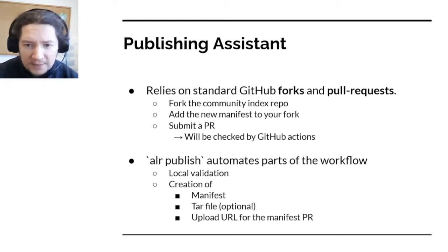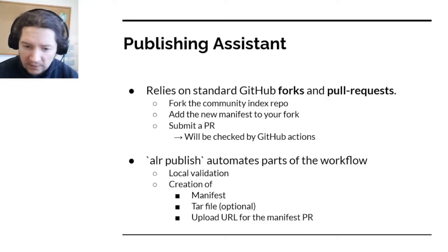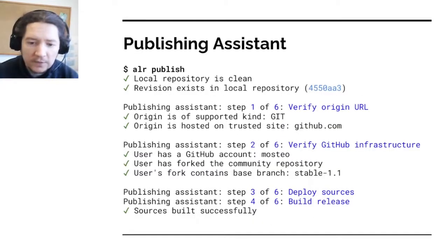The publishing assistant is the tool within Alire that helps you make your projects available for others. It relies on a standard workflow on GitHub in which you fork the official community index repository, add to it the new manifests that describe your own projects, and finally submit a pull request that will be automatically checked by GitHub Actions, and also reviewed manually in case there is something unusual about your project. This process can be done entirely by hand, but is made easier with the publishing assistant, which performs a series of validations and generates the file you need to submit.